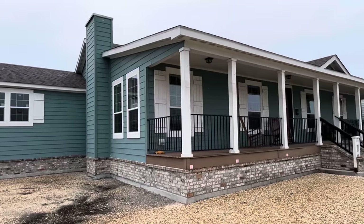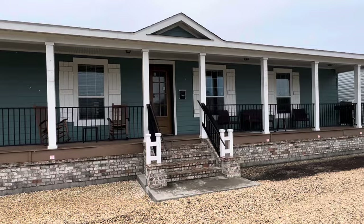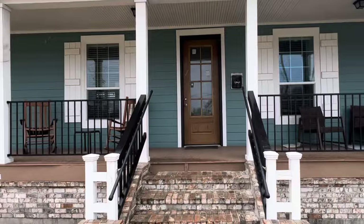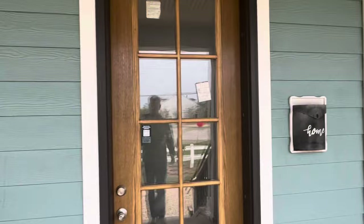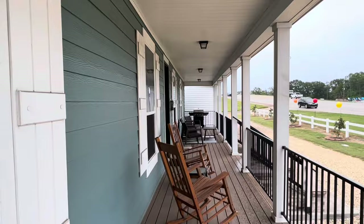Hey guys, today we're going to take a look at the Lily 2, brought to you by Franklin Homes, seen here at Freedom Homes in Hammond, Louisiana. I've been wanting to show you this modular home for a long time because I absolutely love everything about it. It's got an amazing porch — looks just like a big farmhouse sitting here. Seeing stuff like this will change the way you think of pre-fab manufactured housing.